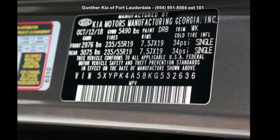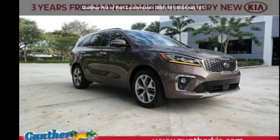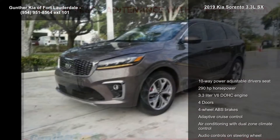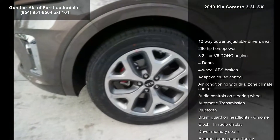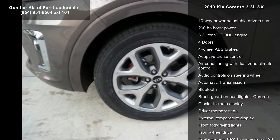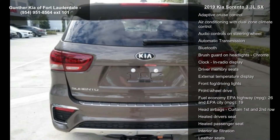Step into the Kia 2019 Sorento 3.3 LSX. This may be the set of wheels you've been looking for. Enjoy these notable features: 10-way power adjustable driver's seat, 290 hp, 3.3-liter V6 DOHC engine.